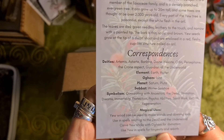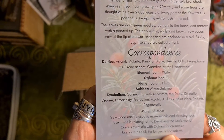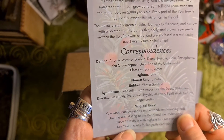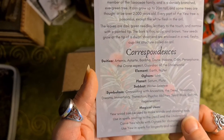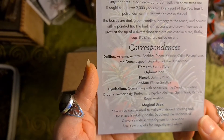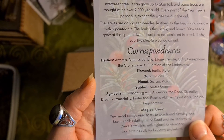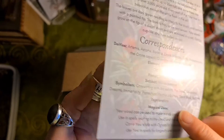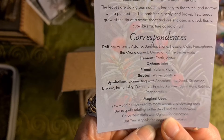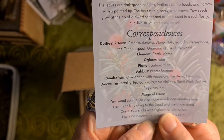Correspondences: Artemis, Astarte, Bandba, Dion, Hecate, Odin, Persephone, the crone aspect, guardian of the underworld. Elements of earth and water. Ogham — pronounced Ioho. Planets Saturn and Pluto. Sabbath: Winter Solstice. Symbolism: connecting with ancestors, the dead, divination, dreams, immortality, protection, psychic abilities, spirit work, rebirth and regeneration.